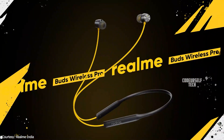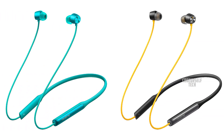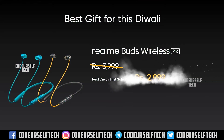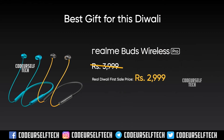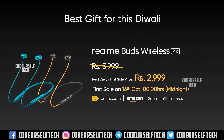The Realme Buds Wireless Pro comes in two color gradients — Disco Green and Party Yellow — and comes at a price tag of 2,999 Indian rupees. You can purchase the Realme Buds Wireless Pro from October 16 midnight from Amazon.in and Realme.com.